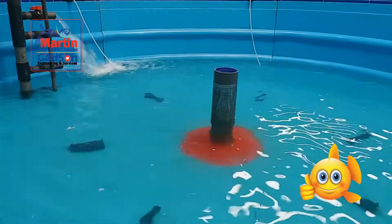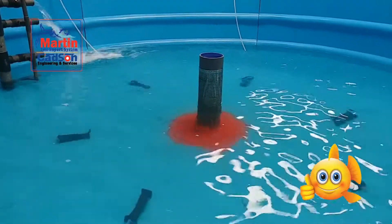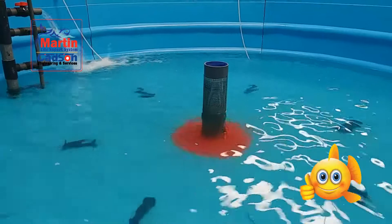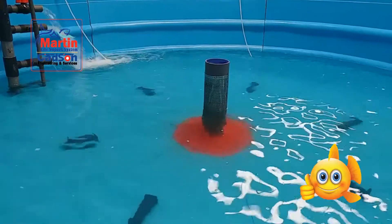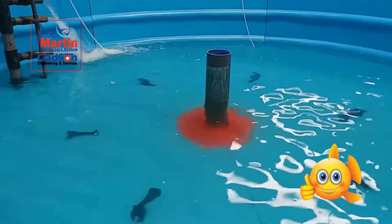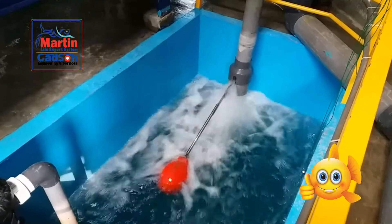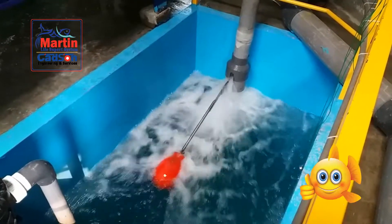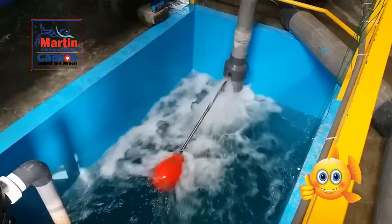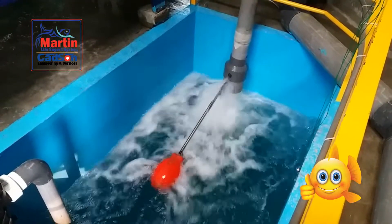All our tanks have venturi nozzles, and these increase the dissolved oxygen level inside the tank from air. The air pressure also creates a velocity current inside the tank. This is the second sump of the oxygen mixture pump.